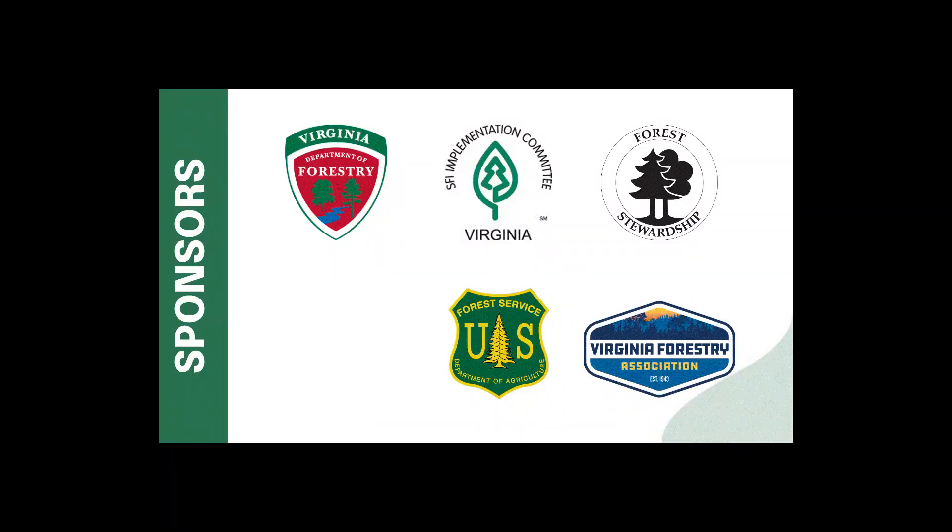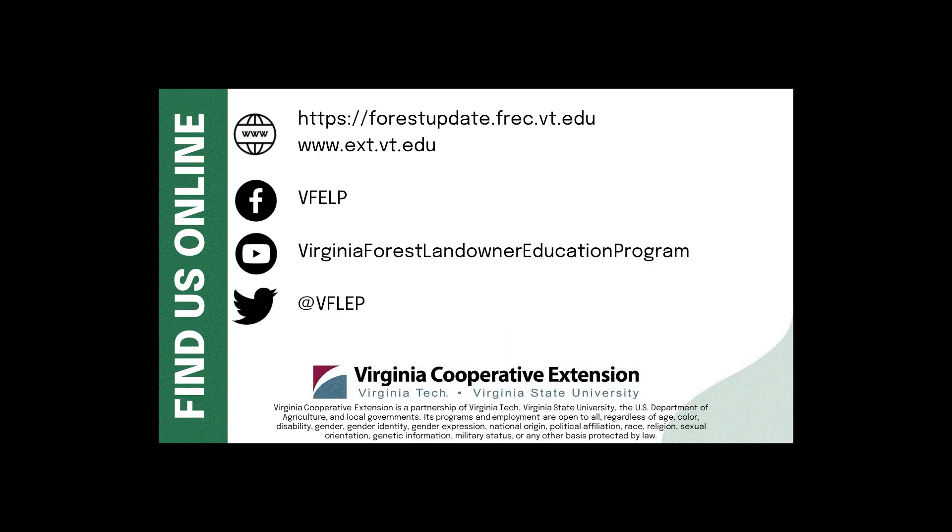That's all we have for you today. Please join us in two weeks for another 15 Minutes in the Forest.